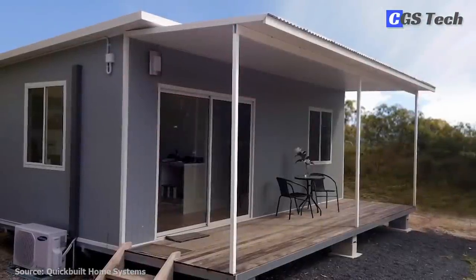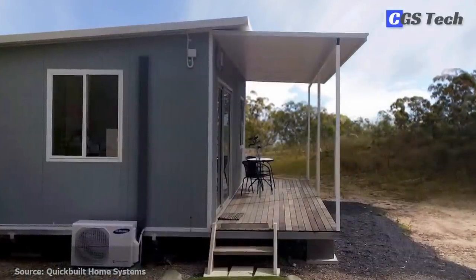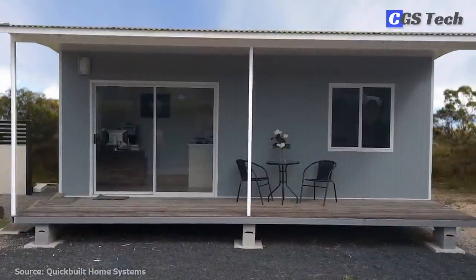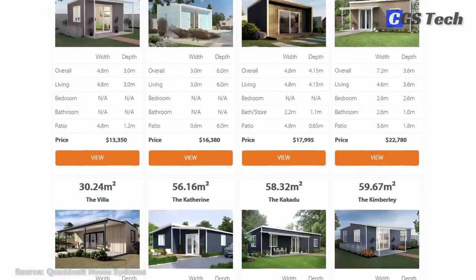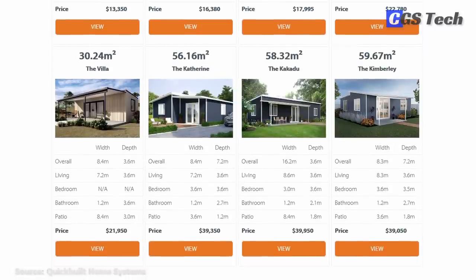Most of the kits from Quick Built Systems are for smaller backyard structures around 20 square meters or 215 square feet in size, but go up to 60 square meters or 645 square feet for the largest Kimberley model, with a starting price of around 40,000 Australian dollars.